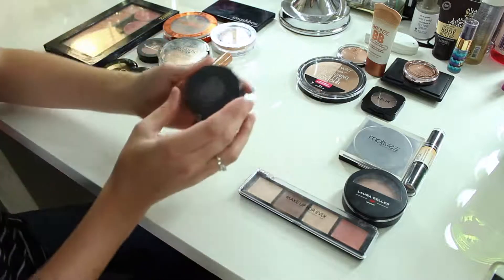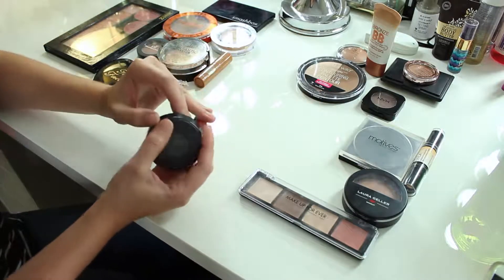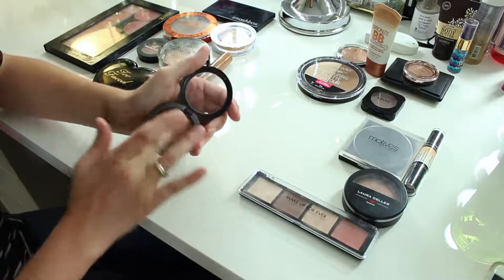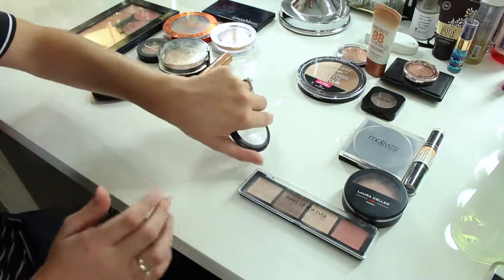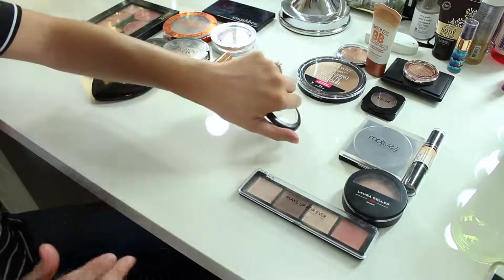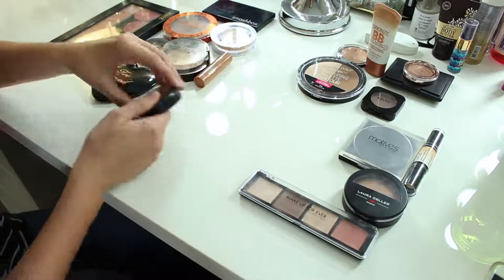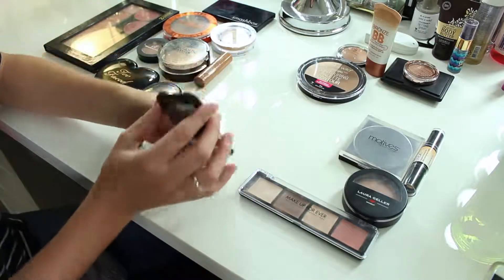I have this MAC — it's supposed to be a blush called Taupe Shape, a powder blush, but I use it really for contouring. I'm going to keep it. It's definitely more on the cool side so it's really good for contouring, and it does have a little bit of shimmer which you don't really notice when you use it. I'm going to keep that.